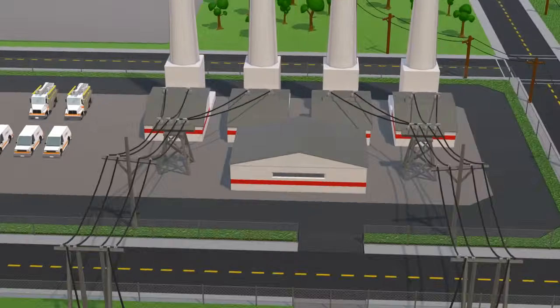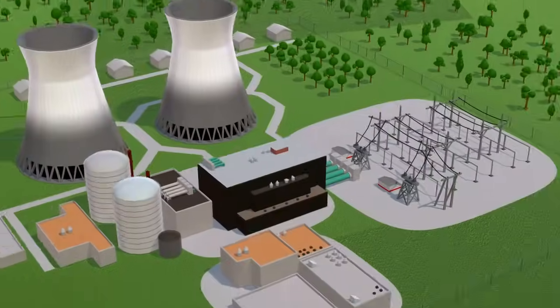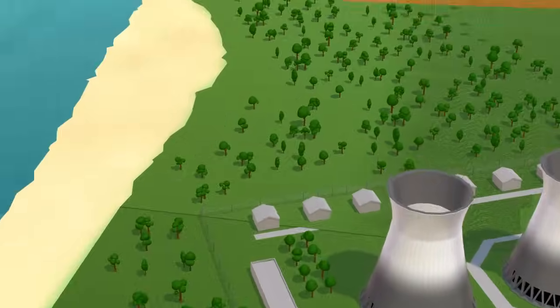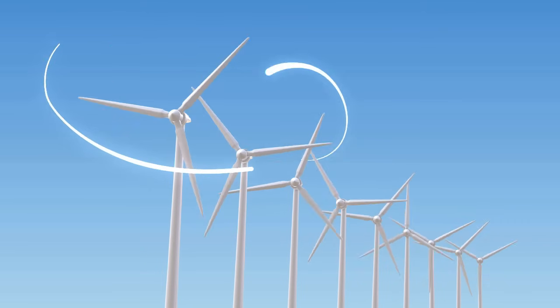For example, power plants can use coal, natural gas, or oil to make steam. Some plants use nuclear power. There are also natural sources of power from dams, hydroelectric plants, solar arrays, and wind turbines.